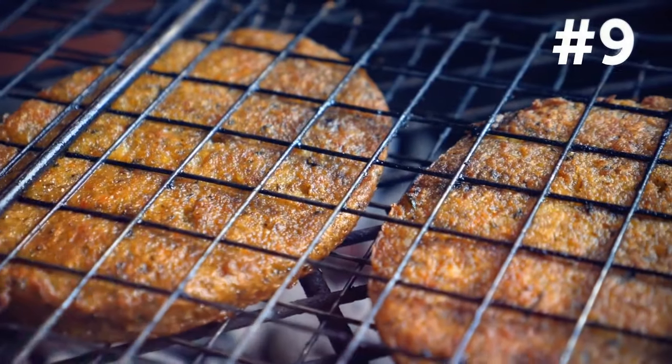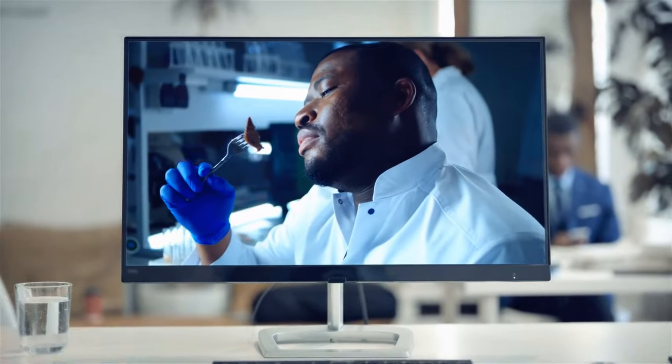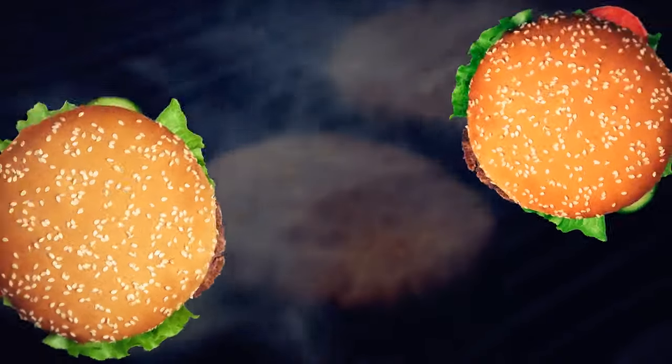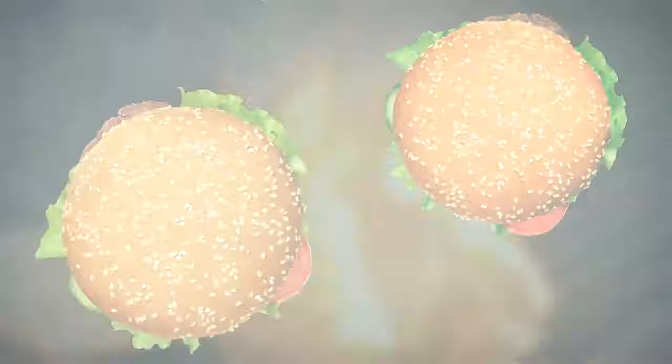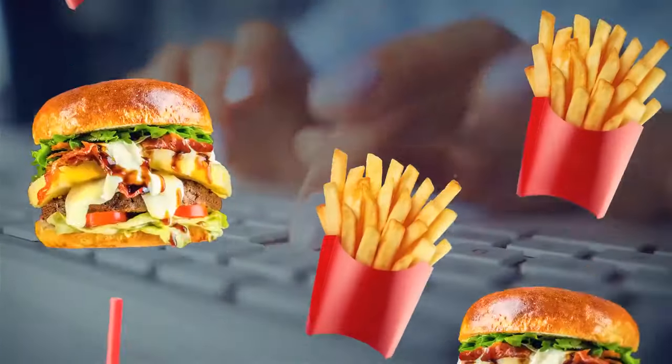The vegan patty may not be 100% vegan — I'm talking about the grill, not the meat itself. In most chains, vegan burgers are cooked on the same grill as meat burgers. Do you have fast food chain secrets you want to share? Tell them to fellow Brightsiders in the comments.